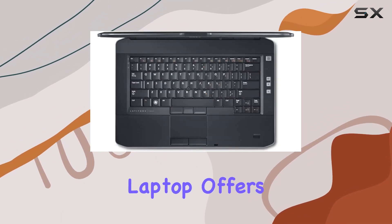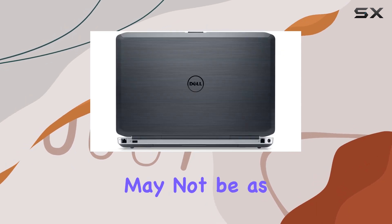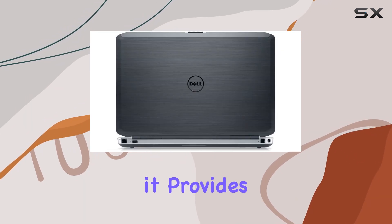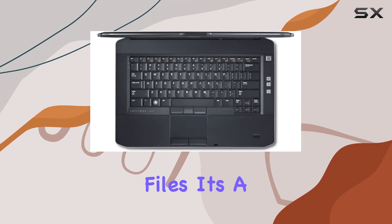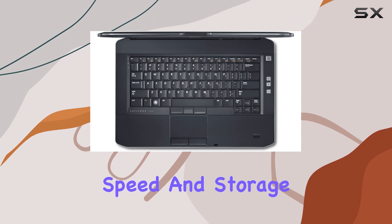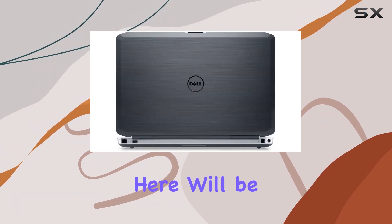When it comes to storage, the laptop offers a 320GB hard disk. While this may not be as fast as an SSD, it provides ample space for storing documents, presentations, and multimedia files. It's a trade-off between speed and storage capacity, but for many users, the amount of space offered here will be quite adequate.